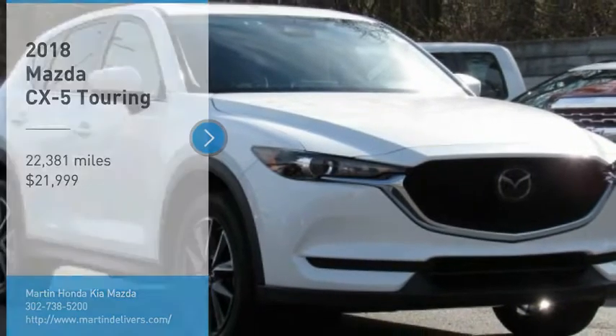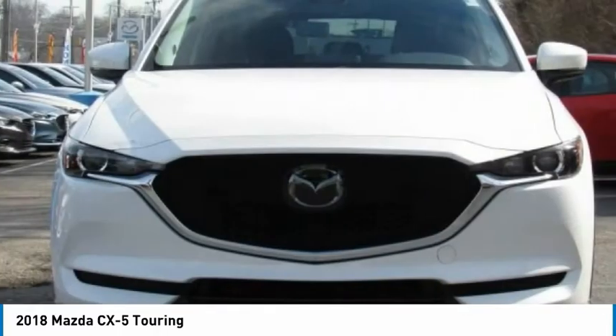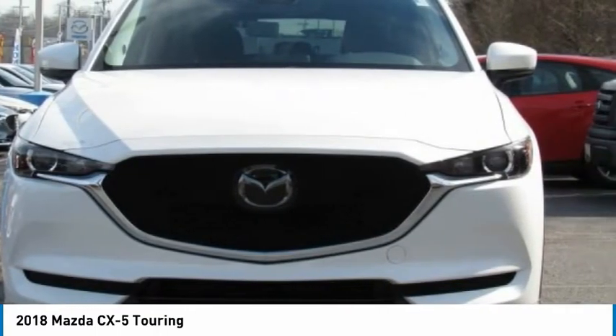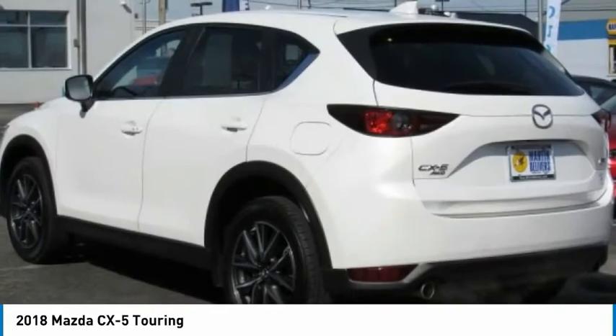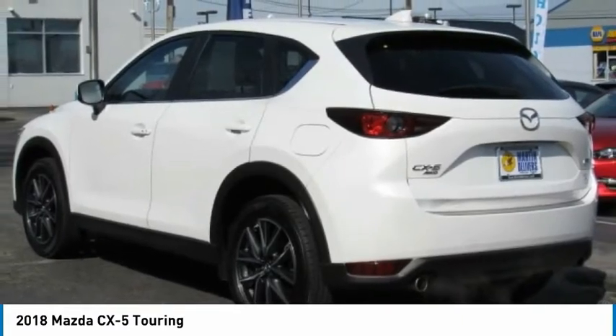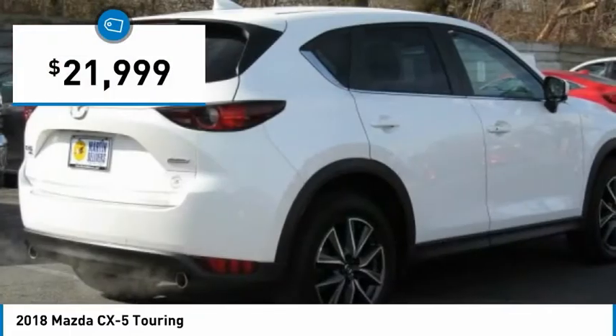Take a ride in the 2018 CX-5. With its fuel-efficient engine, engaging driving experience, and daring styling, the Mazda CX-5 is a good choice for those seeking a sporty yet thrifty crossover SUV, and is priced below $25,000.